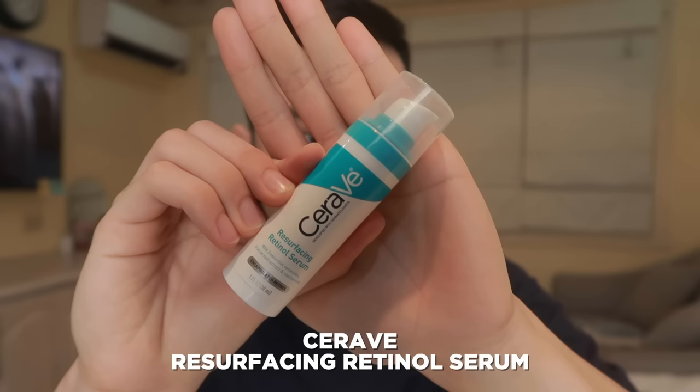Starting off with our first retinol product, I'm sure alam na alam nyo to. This is the internationally acclaimed cult favorite brand nang madlang nagsiskincare worldwide. This is from the brand CeraVe, and this is their Resurfacing Retinol Serum. I'm sure this is not the first time na nakita nyo yung product na to na-recommend because there are so many skincare creators and even board-certified dermatologists recommending this. And for good reason talaga, because aside from being relatively mas mura compared to other higher-priced retinol products in the market, ang ganda rin ng ingredients list nito.